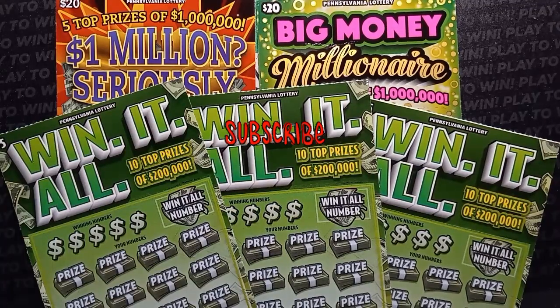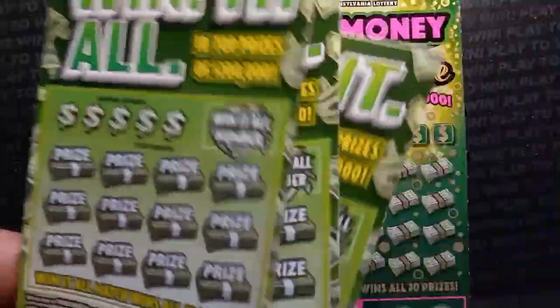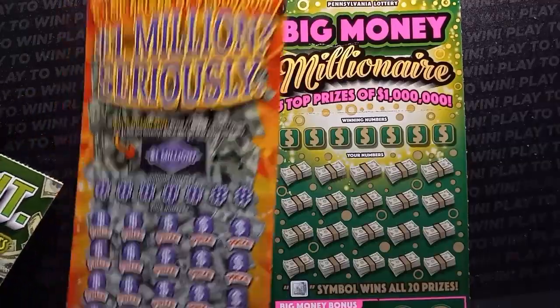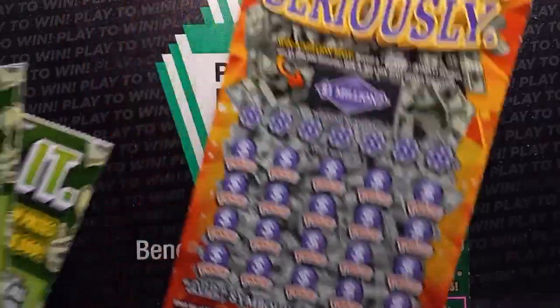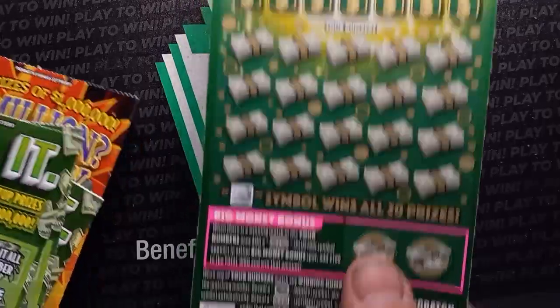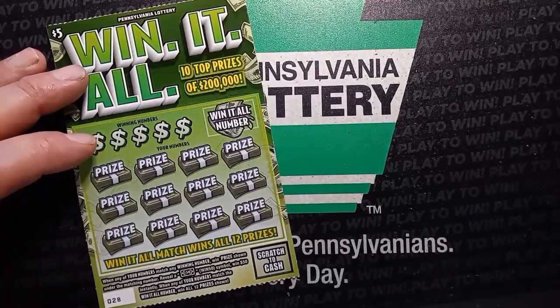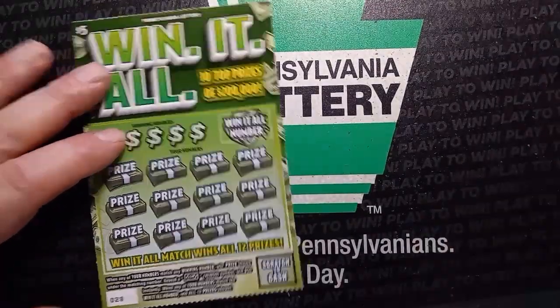Hello YouTube, we are back with some more Pennsylvania lottery tickets. We have three $5 Win-It-Alls, tickets 28 through 30, and then we have one of these 1 Million Seriously tickets, ticket 18, and one Big Money Millionaire, triple zero. I don't play that Big Money Millionaire very often, so nice to get a win on that. I don't think I've got anything nice on that Big Money Millionaire yet.